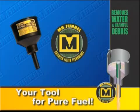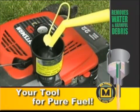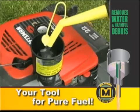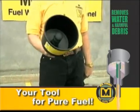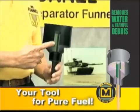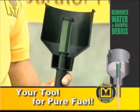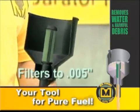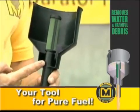This is the Mr. Funnel Fuel Filter. Mr. Funnel is an easy-to-use device that quickly removes water and debris from gasoline, diesel, and kerosene. Its proven design uses a unique filter material first developed to protect the U.S. Army M60 and M1 tanks.